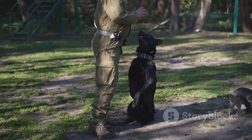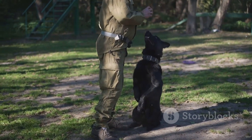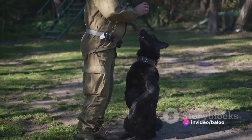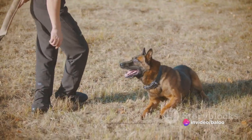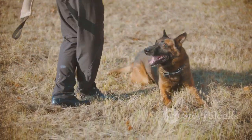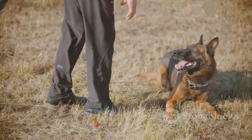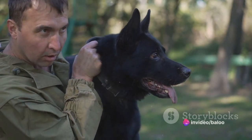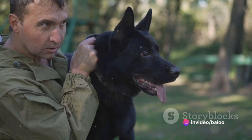Moving on to temperament, a crucial factor that significantly impacts your experience as a dog owner. When it comes to German Shepherds and Belgian Malinois, both breeds are known for their exceptional intelligence and unwavering loyalty. They are protective by nature, making them excellent watchdogs and family protectors. But despite these similarities, each breed exhibits unique personality traits that set them apart.